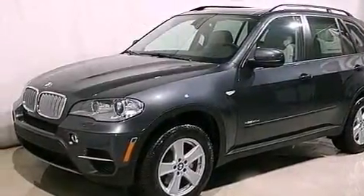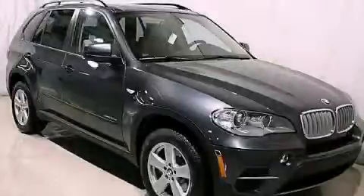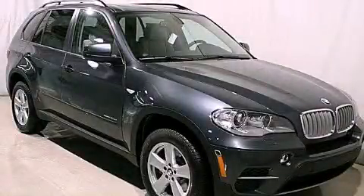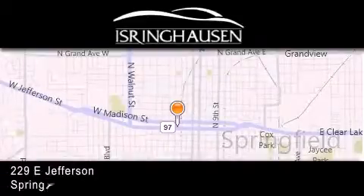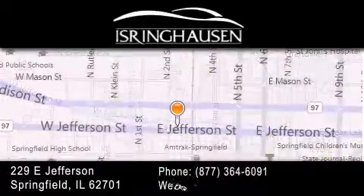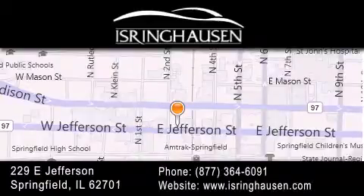Call or visit us right now and arrange your test drive today. Thank you for considering Isring Housing Imports for your next new or pre-owned luxury vehicle. If you have any questions, please visit our website, give us a call, or stop by our dealership. We are conveniently located in downtown Springfield at 229 East Jefferson. We look forward to serving you.